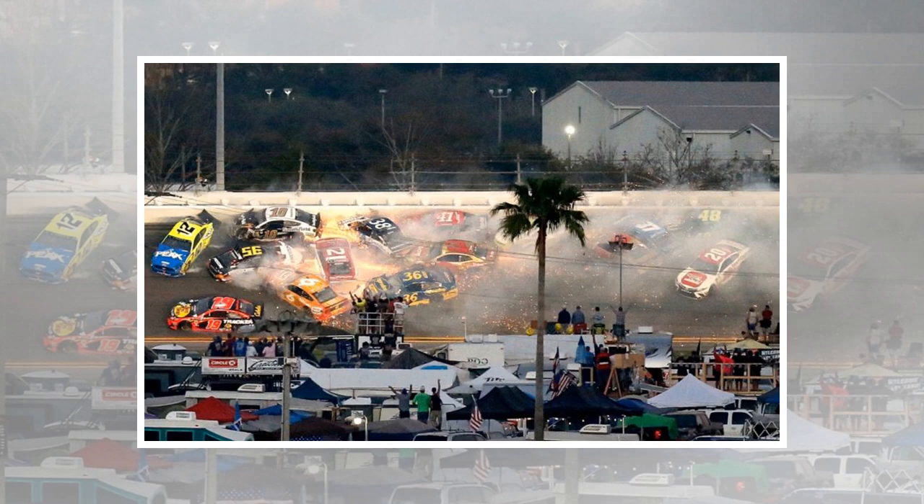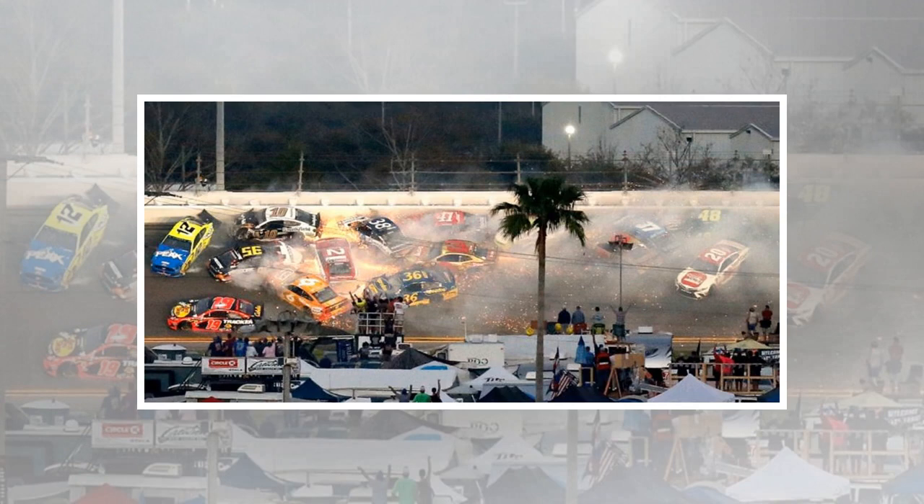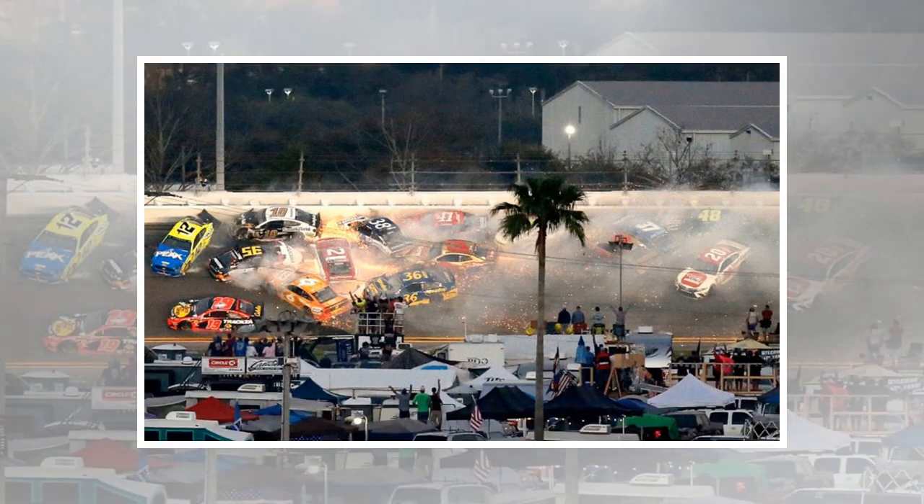The Daytona 500 is NASCAR's season opener, and also the series' biggest race. Held at the track just a little way from the beach in Florida where the series got its start, it's a 200-lap, 500-mile test of endurance for car, driver, and team.